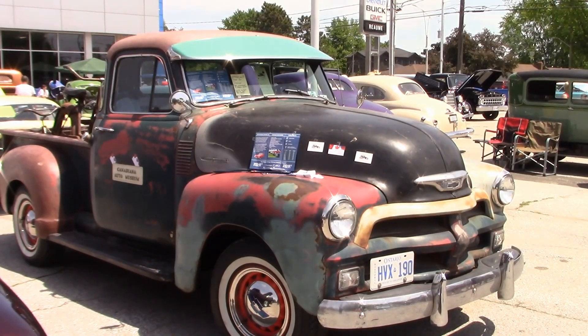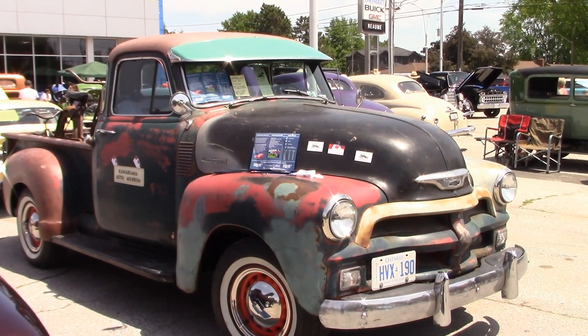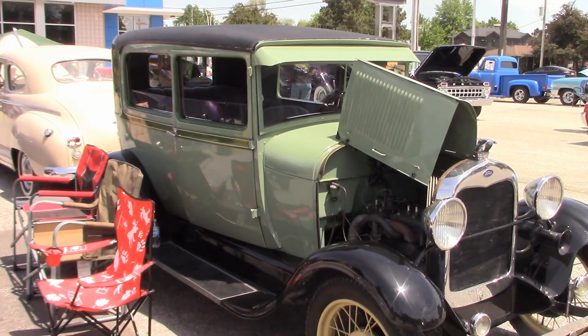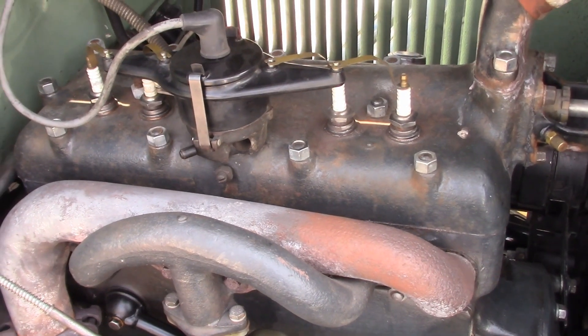Diane's 54 Chevy is showing lots of original patina. This is Mike's 28 Model A in original condition — what a nice clean engine.